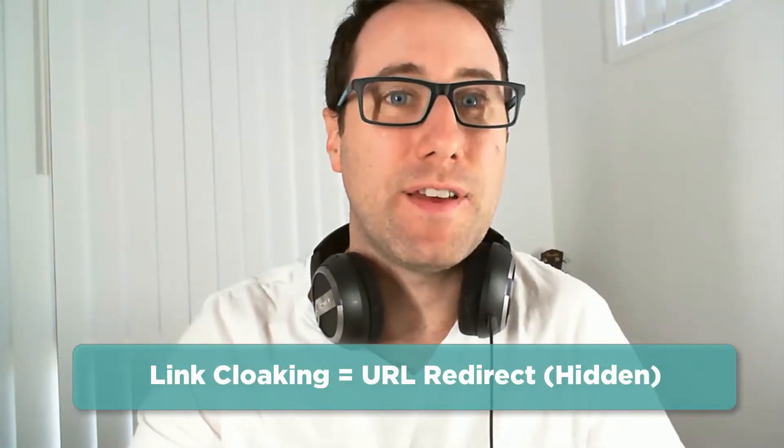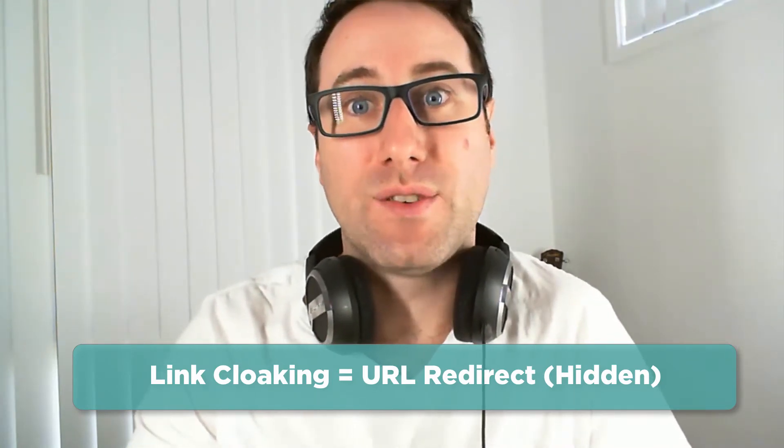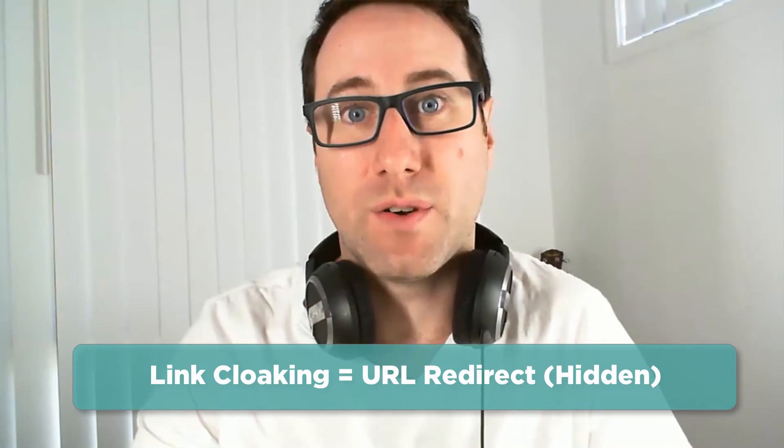So the way it works with link cloaking is that you create a page or a URL on your site that actually points somewhere else — this is called a redirect. When the visitor clicks on the link, their browser is told to visit another destination instead. It's all seamless; the visitor doesn't actually see any of this happening. Essentially, link cloaking is just a fancy name for a URL redirect, but with the intent of hiding the destination URL.